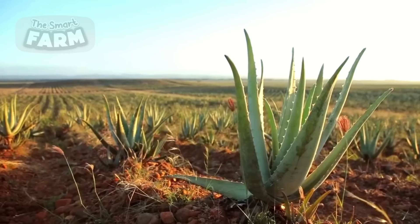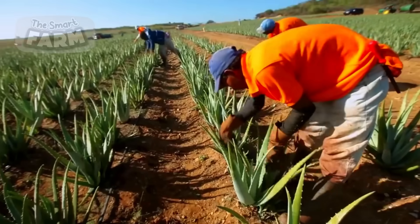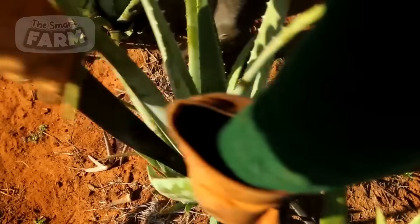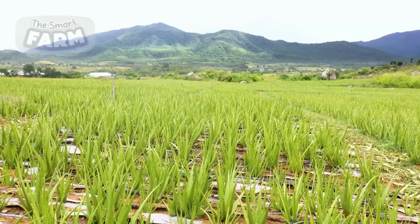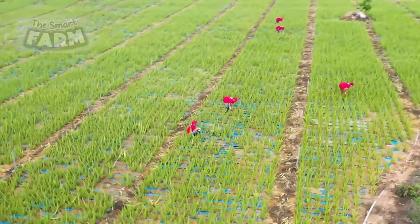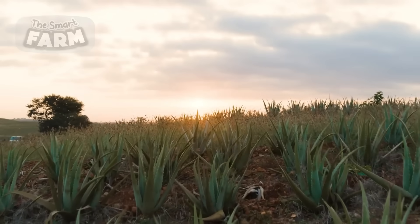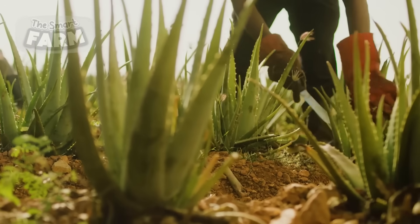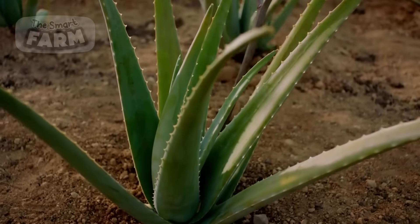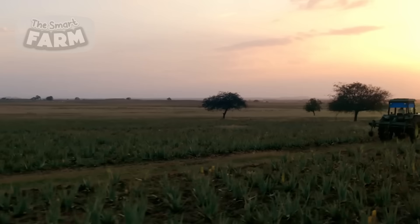Aloe vera plants thrive in arid and semi-arid climates requiring well-drained soil and minimal rainfall. Large-scale plantations often span hundreds of acres and are strategically located in regions with ideal growing conditions, such as parts of the United States, Mexico, India, and Africa. The plants are typically propagated through offsets, or pups, that grow from the base of mature plants. These young plants are carefully transplanted into fields with adequate spacing to ensure optimal growth and ease of maintenance.